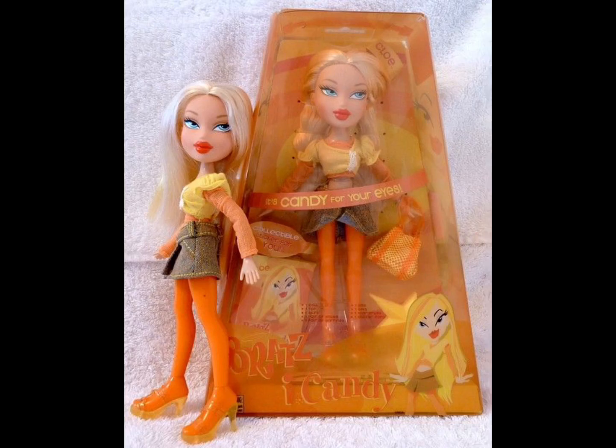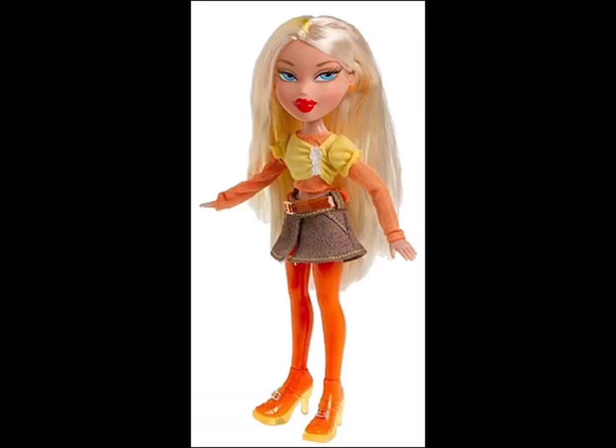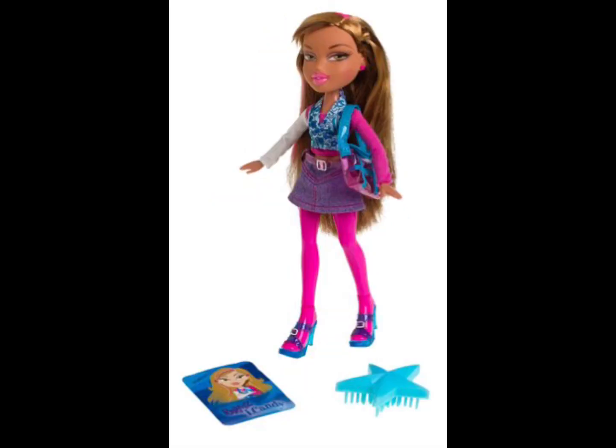I'm also going to talk about the Eye Candy Chloe doll. I don't like her face — that's probably my whole problem with all three of the Eye Candy dolls. It looks really lazy to me. I guess I like it when the eyes are a little bigger. The color is cute and I like the packaging for Chloe, but it's just the faces on these dolls.